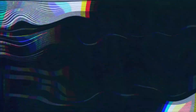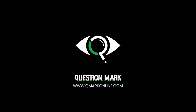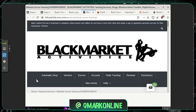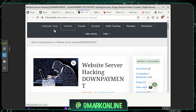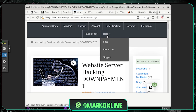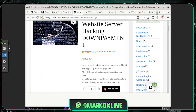So this is the Black Market website — another e-commerce-style site inside the dark web. Let's explore what they have. Okay, so they have website server hacking, fake money, and tabs for FAQ, instructions, and support.